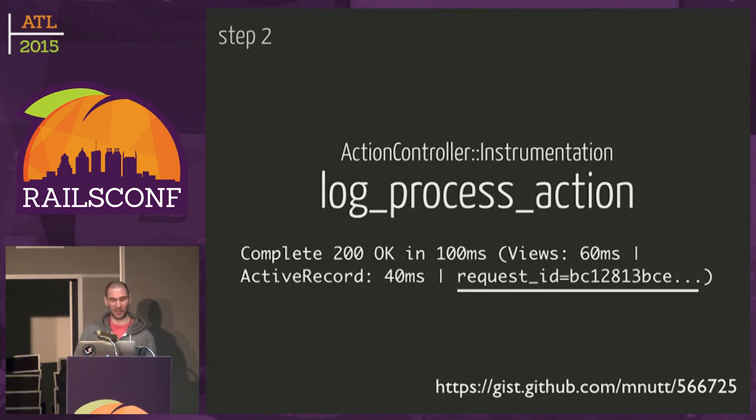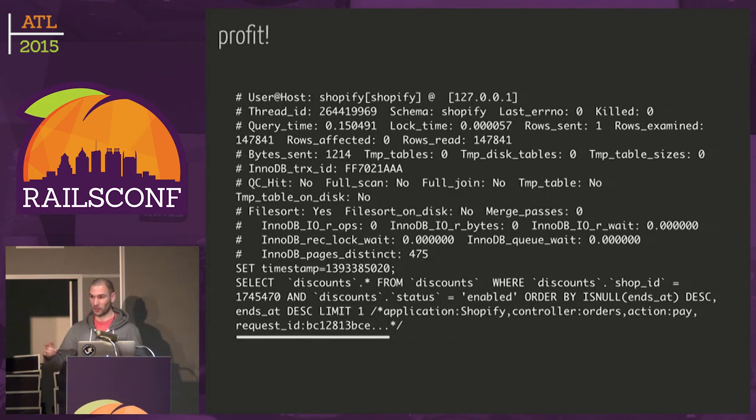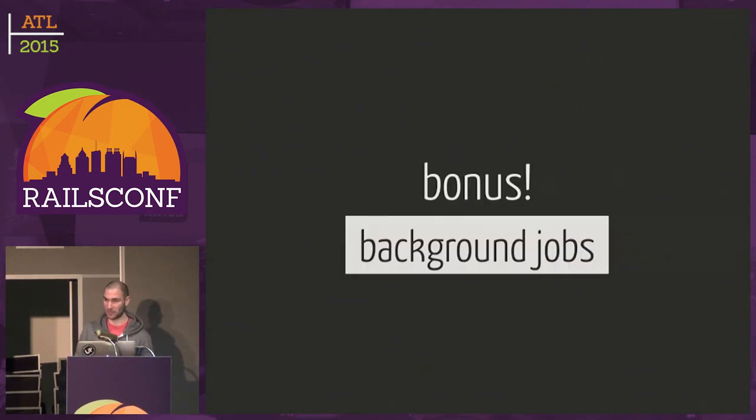Step two: there's a thing called log_process_action in Rails, which allows you to add stuff to the last line of the request log — you know how it says 'Completed 200 OK' — you can add stuff there. So we add the request ID there. Step three: use Marginalia, a Basecamp gem. Out of the box it adds the name of the controller and action that performed a query, but we also add the request ID there. Once all that's done, our slow query log includes the request ID, so we can see exactly what request from Nginx caused the slow query — making it much easier to debug the root cause. As a bonus, we also add the request ID whenever we queue a background job, so we can know which request queued the job.